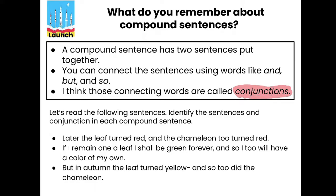Conjunctions. Awesome. Let's read the following sentences and identify the two smaller sentences and the conjunction in each compound sentence. We're going to look for the two shorter sentences that are combined with the conjunction to create the longer sentence.